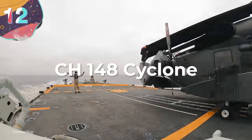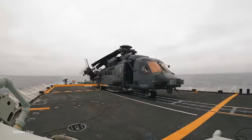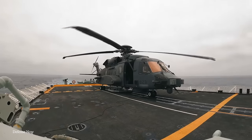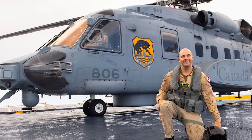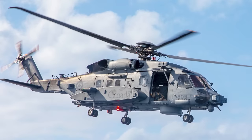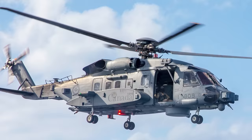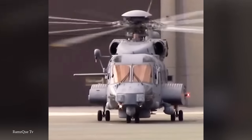Number 12: the CH-148 Cyclone. Off to Canada now to take a look at another bigwig in the helicopter world. The CH-148 Cyclone is a versatile maritime helicopter that hails from the land of poutine, hockey, and maple leaves. The Cyclone serves as Canada's primary platform for anti-submarine warfare, search and rescue ops, as well as maritime surveillance. It measures 64.8 feet in length, a main rotor diameter of about 60 feet, and a height of about 16.8 feet. The Cyclone can carry a maximum takeoff weight of approximately 15,000 pounds, including mission equipment and fuel. It was designed by Sikorsky Aircraft Corp.